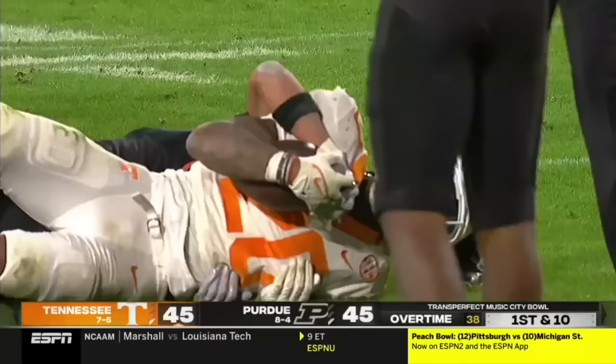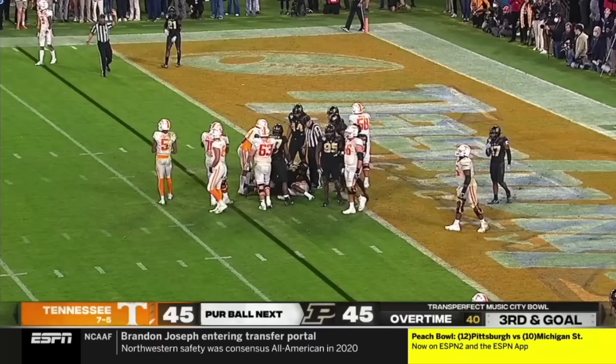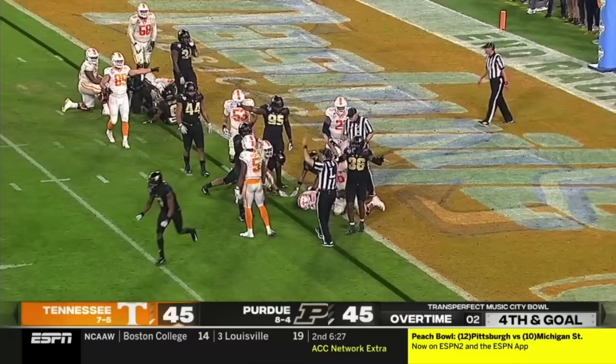Two tight ends in for Tennessee. Third and goal, straight ahead again, and short — down to the one. Loaded backfield with Jalen Wright behind the big fellas. Wright — hit, shoves, drives, stop. Reaches, and they say he is short of the goal line. Turnover on downs for the third time tonight.